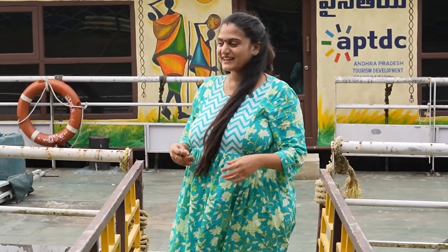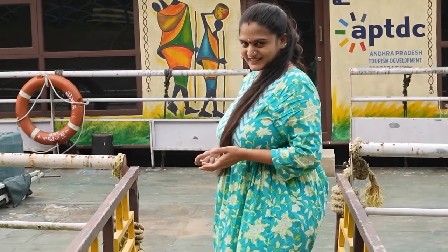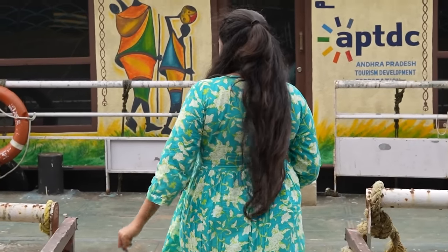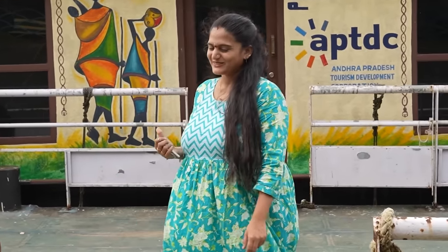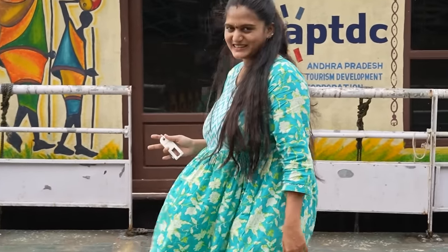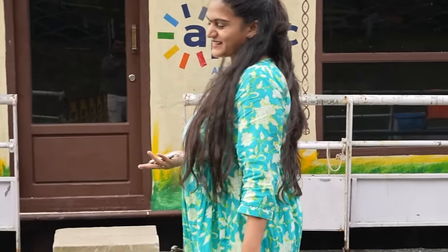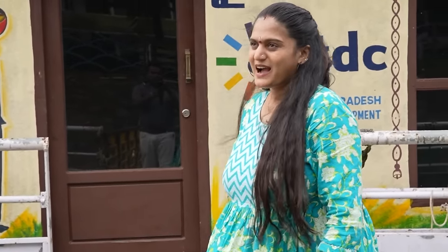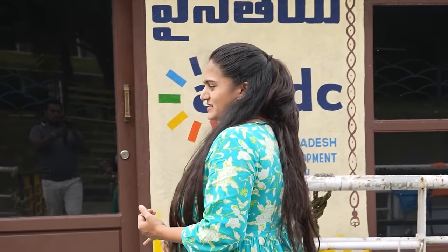Hello IT family, good morning! Today we are going to visit Dindi Resorts. We are also going to have a houseboating facility in Dindi Resorts. Today we are going to share all the facilities in Dindi Resorts. In this video, we are going to share all the expenses and complete details.